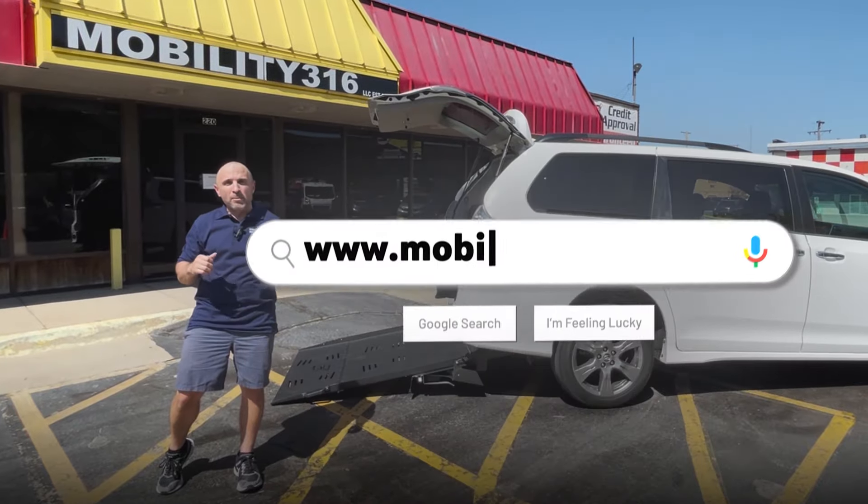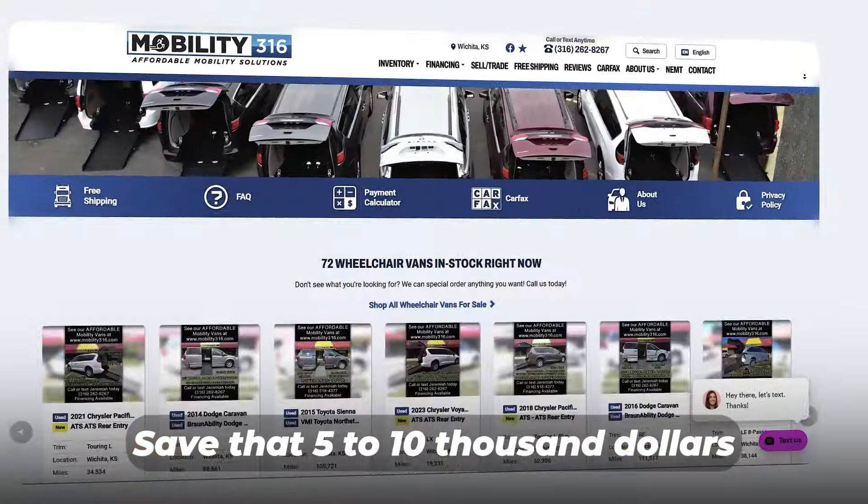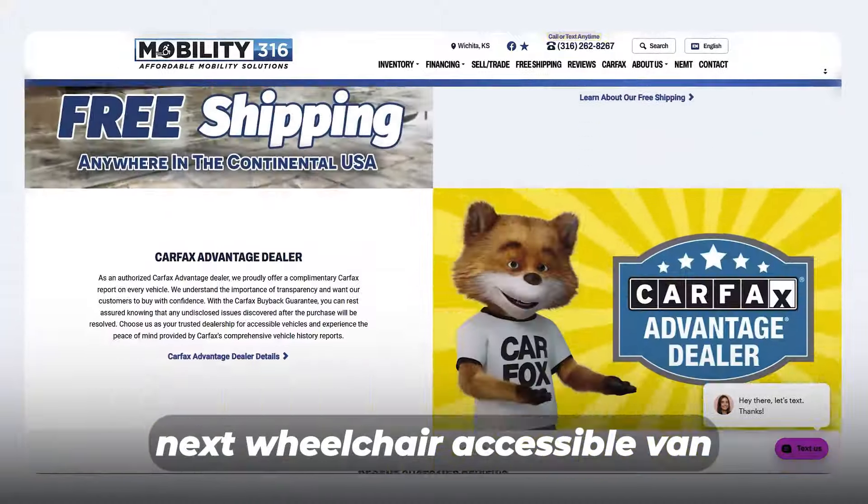Check out www.mobility316.com. Save that $5,000 to $10,000 on your next wheelchair accessible van — you'll be glad you did.